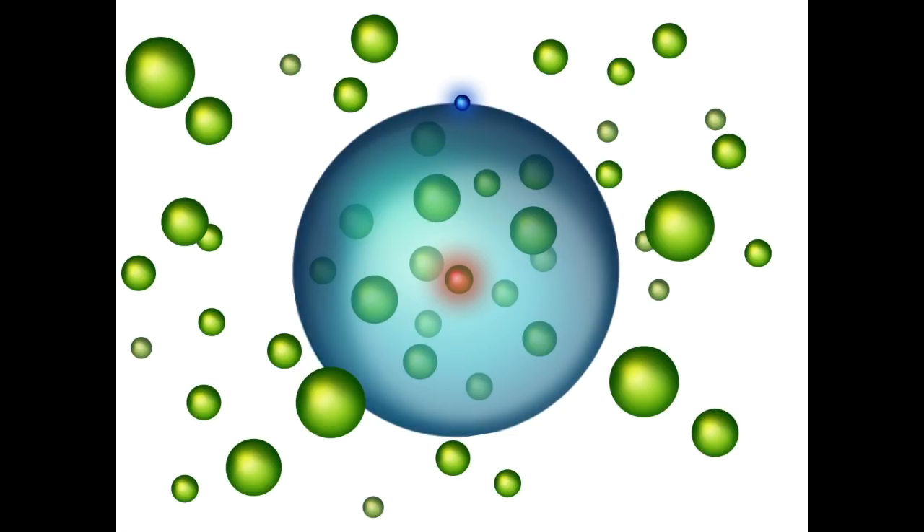If the electron orbits the nucleus at a great distance, there's plenty of space for other atoms in between. A giant atom can be created and filled with ordinary atoms, and all these atoms form a weak bond in the process, creating a new exotic state of matter at cold temperatures referred to as Rydberg Polarons.